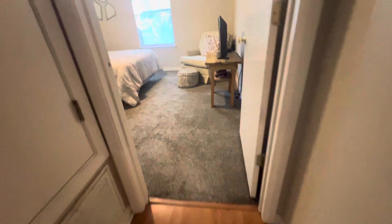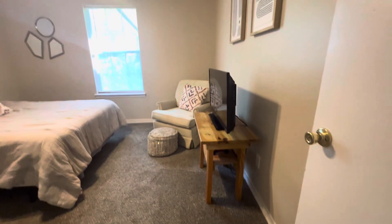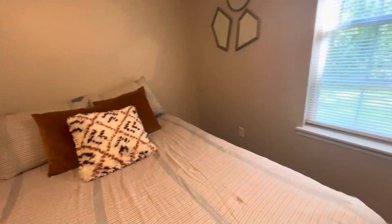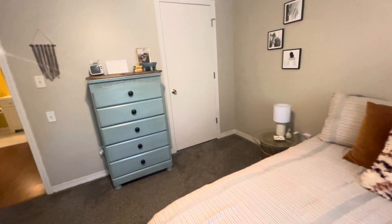Here's going to be the first of the guest bedrooms. Carpet in here, nice and cozy, with ceiling fans. This is a nice size room with an oversized closet.